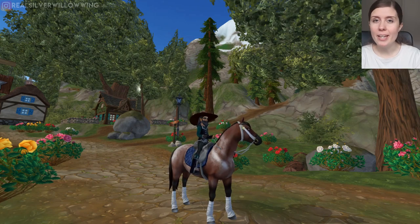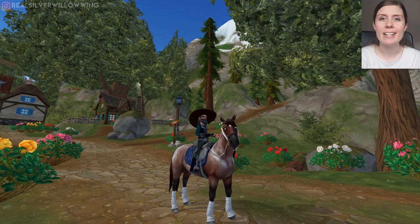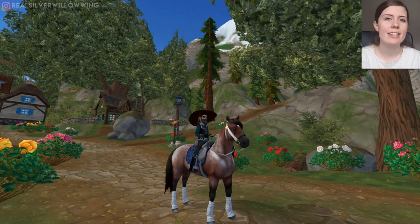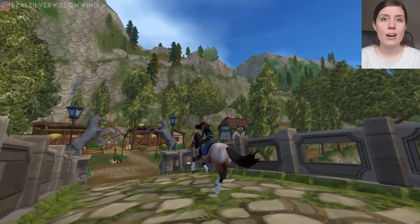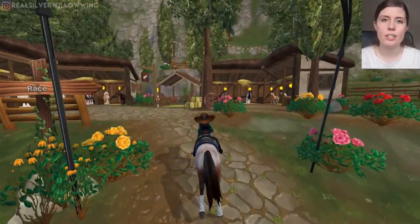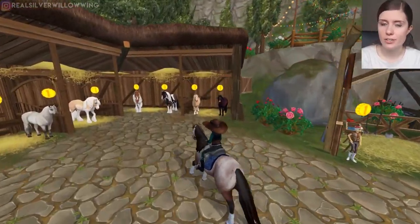Hello, my name is Siva Willowing and welcome to Star Stable Online. Today we are going to take a look at the newly released Tinker Horses. There is right now a total of six different colorations for the Tinker Horse breed in Star Stable Online.